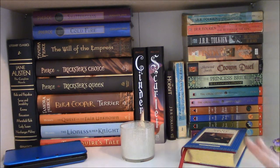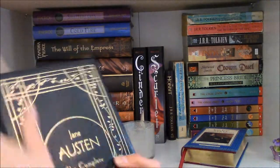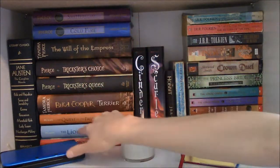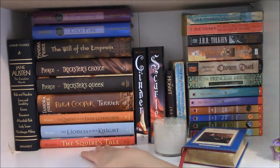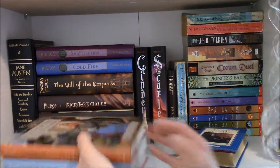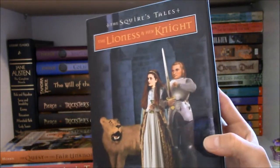Moving on to my second shelf — and keep in mind, these aren't in any particular order, I just kind of threw the books where I thought they looked good. Over here I have my Jane Austen Complete Novels, a leather-bound gilded pages edition that I really really love. It comes with a bookmark. The first three books on the bottom are part of The Squire's Tales by Gerald Morris, which are retellings of Arthurian Legends — middle grade books, really really good. I have Squire's Tale, Quest of the Fair Unknown, and The Lioness and the Knight. There are about 10 in the series and I want to eventually get them all because they're hilarious and great retellings.